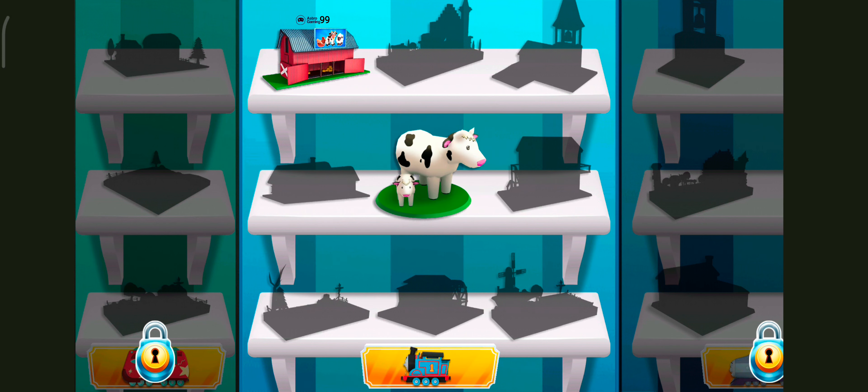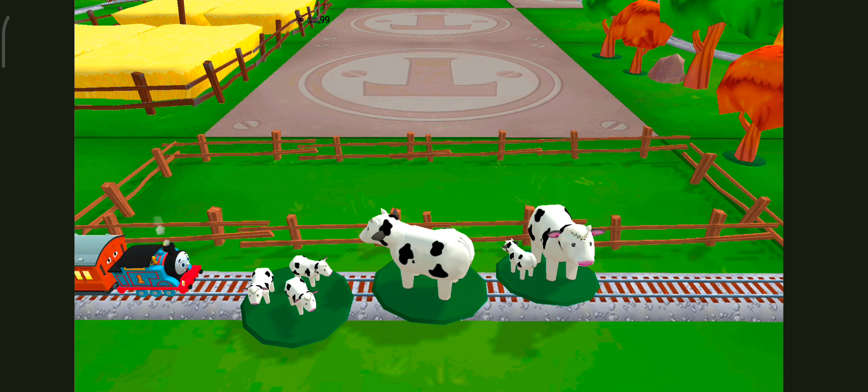Oh, no! It looks like something's blocking the tracks. Can you move it out of the way? Great!